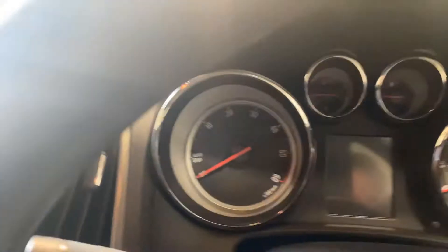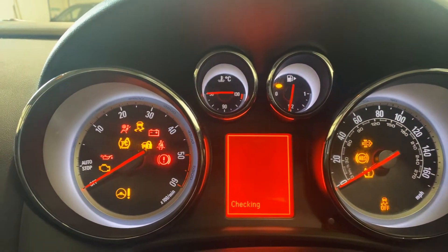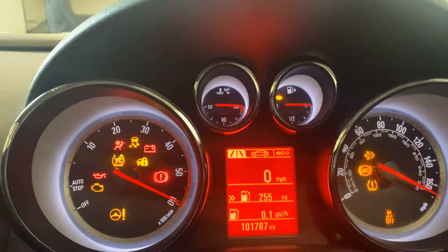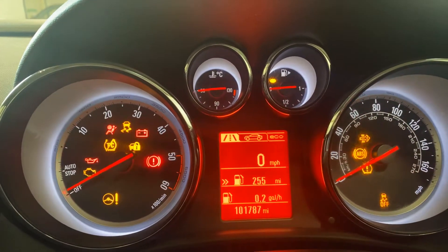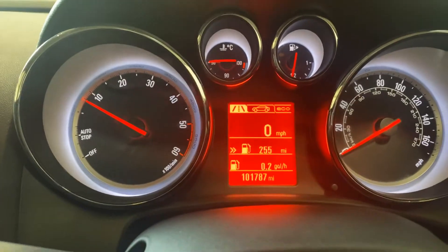It's done 101,000 miles. That's the car starting up and as you can see there are no warning lights — that's just the seatbelt light flashing.